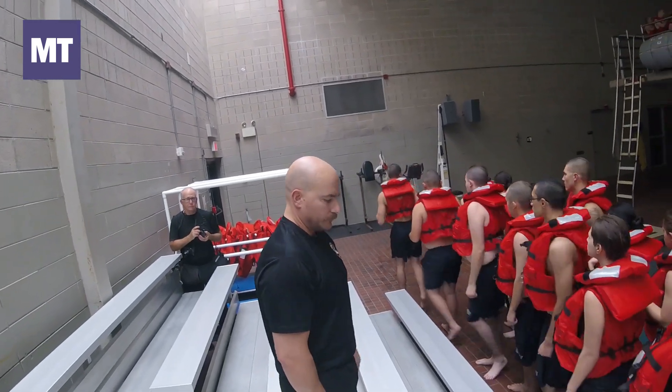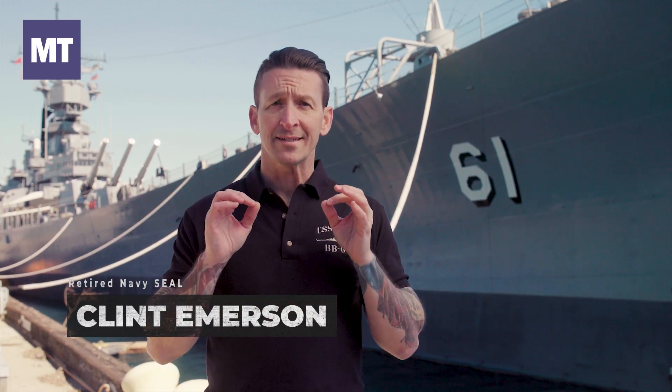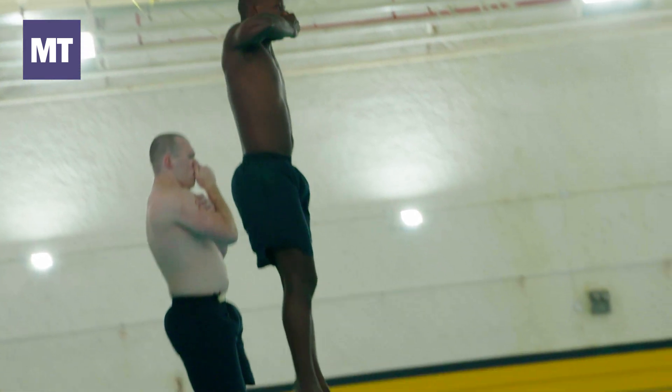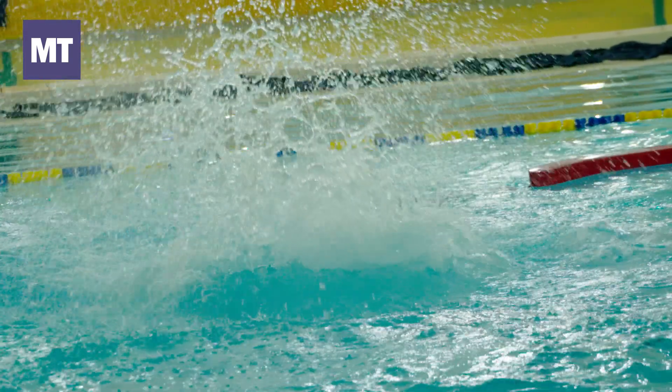Training in the water might seem like an obvious requirement in the Navy, but for many recruits it can be a struggle. If you're going to be a sailor, you're going to need to survive and fight in the water. On one day of training,